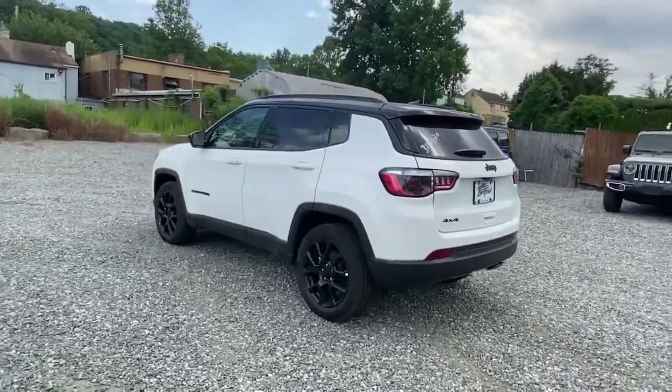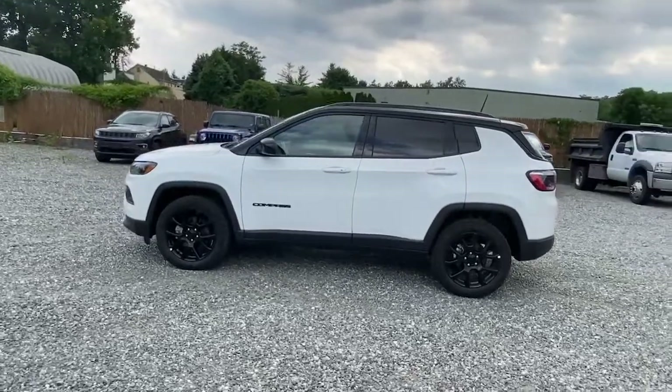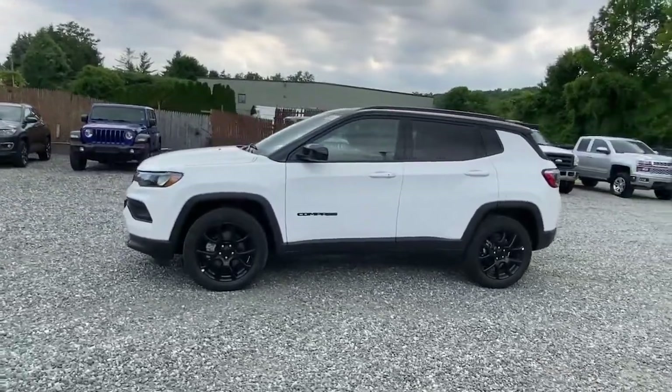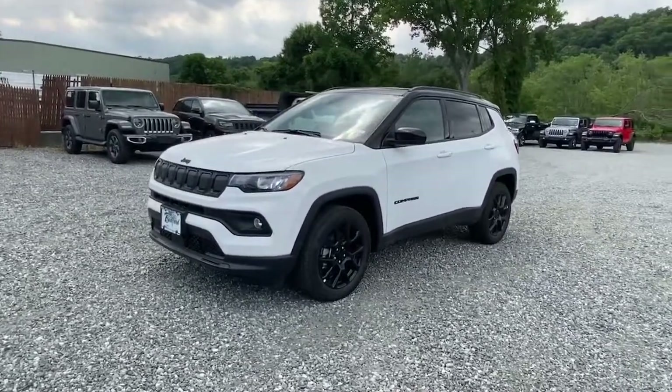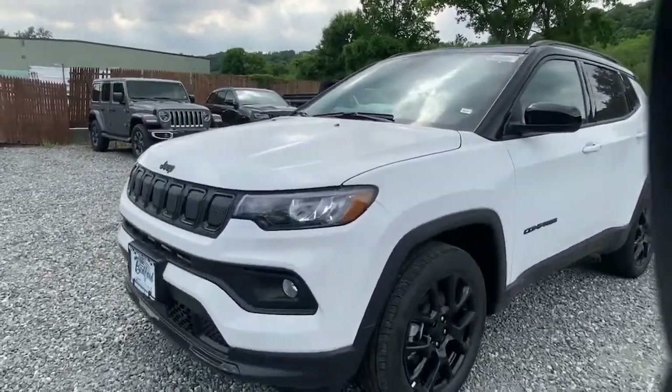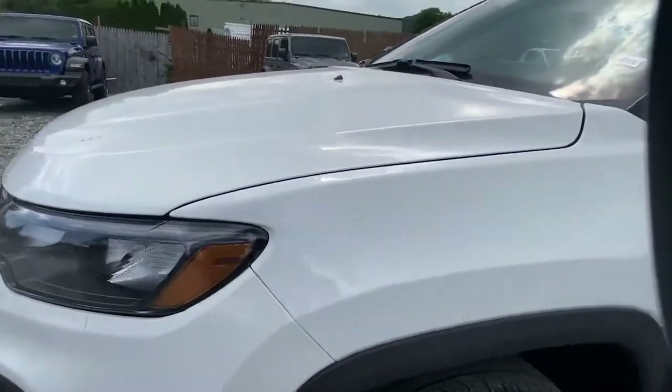Panoramic roof, keyless entry, heated driver seat, hands-free liftgate, four-cylinder engine, fog lamps, sunroof, satellite radio, remote engine start, premium sound system. Feel safe and secure when you explore your world in the Compass. Take a test drive.